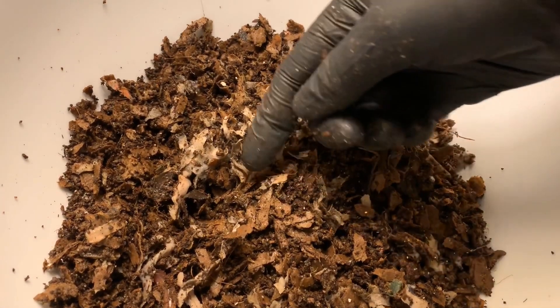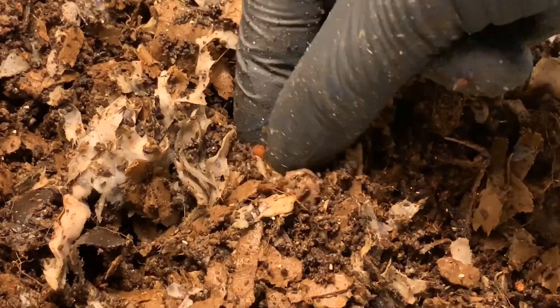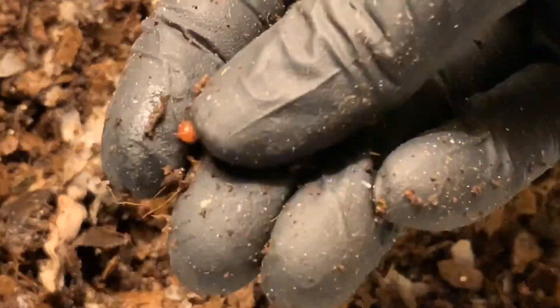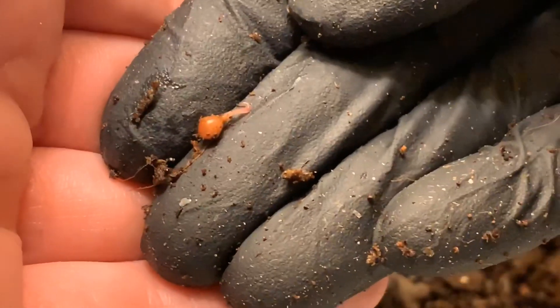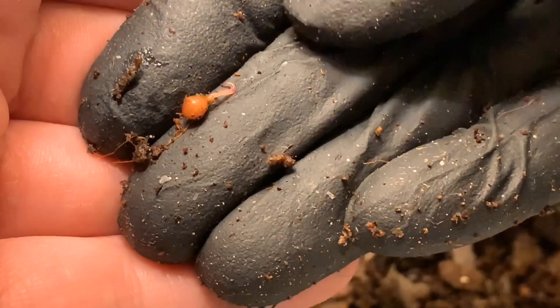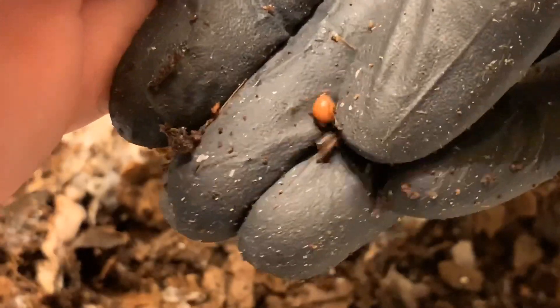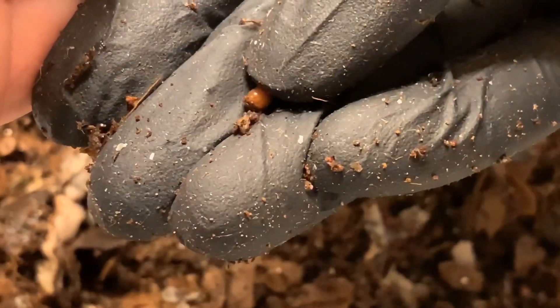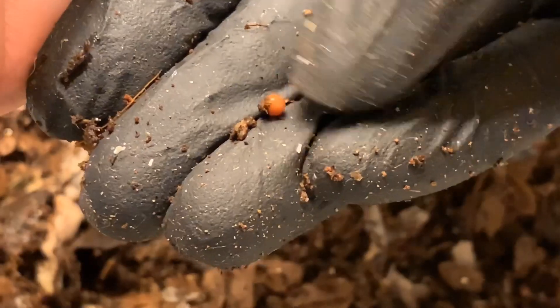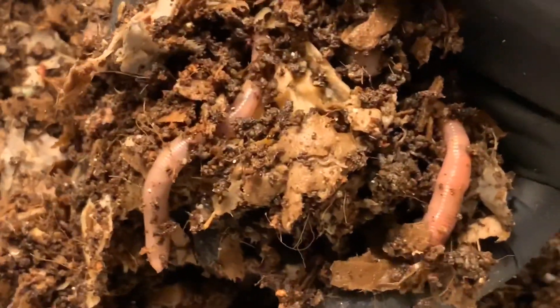Alright, so here we are with the European Nightcrawlers and the first thing I notice is a mature cocoon down here. If I can pick it up I'll show it to you. Oh my gosh, a baby is hatching! Poor guy, I'm putting him in the light. He's retreating. There's a little mite on my finger. We know we're getting babies because one is trying to hatch right here, and I'm going to put him back because the light's going to bother him — he won't be able to make his way out. It's the second time I've caught that — that's really cool.